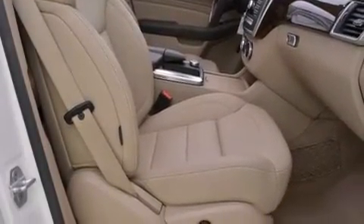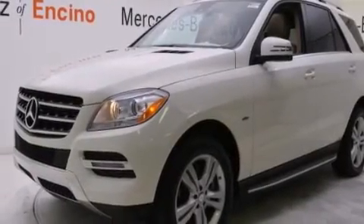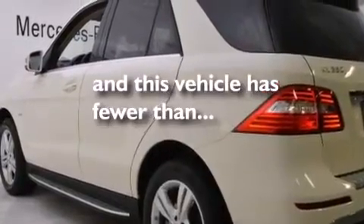Front multi-stage airbags, latch-ready child seat anchors, rear seat child-proof door locks, air conditioning, and this vehicle has less than 13,000 miles.